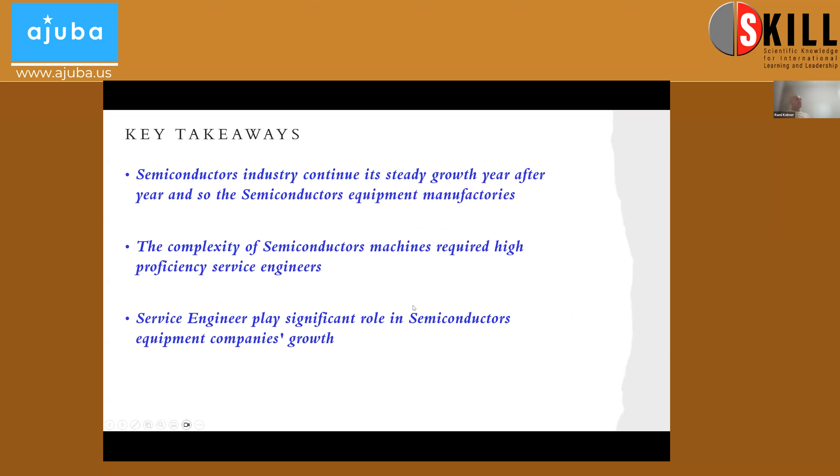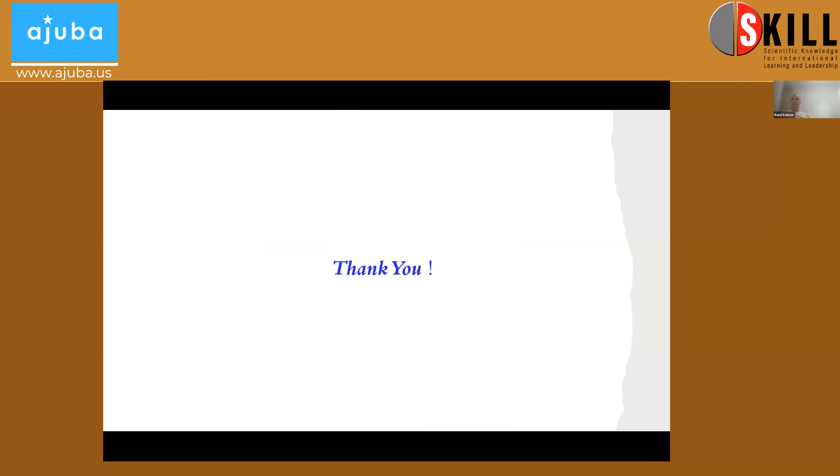Key takeaways: the semiconductor industry continues its steady growth year after year, and so does semiconductor equipment manufacturing — from 80 billion to more than 140 billion. The complexity of semiconductor machines requires high proficiency from service and application engineers, and the service engineer plays a significant role in semiconductor equipment companies' growth — a good service team means the customer feels comfortable and buys more tools.